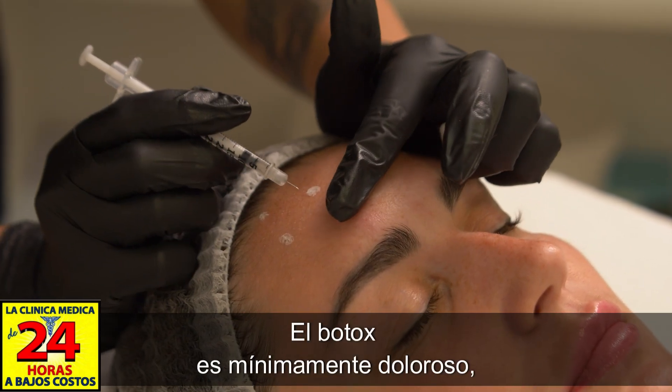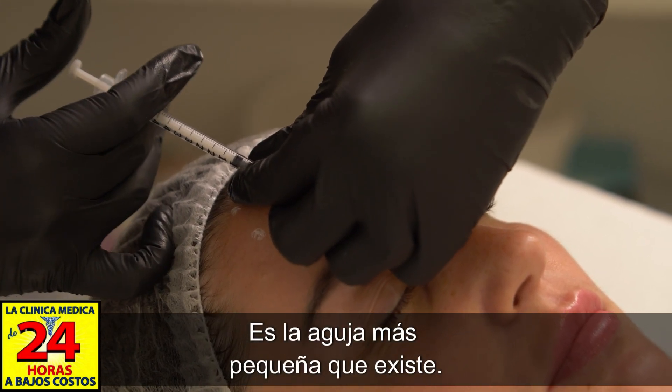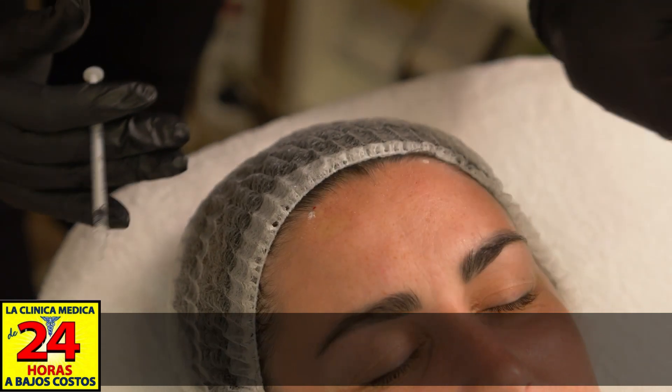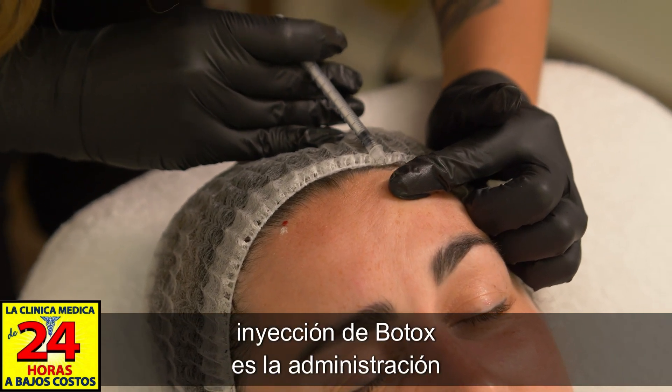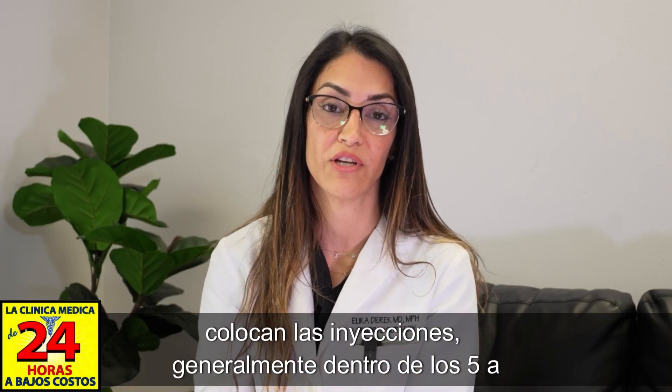Botox is minimally painful. The needle we use is a 30-gauge needle — it's the smallest needle that exists. To minimize pain prior to the injection, we can administer topical lidocaine, but the pain is almost instantaneously gone once the injection is put in.